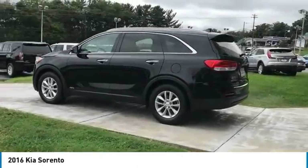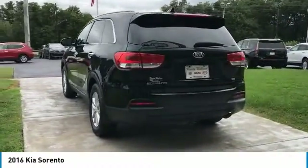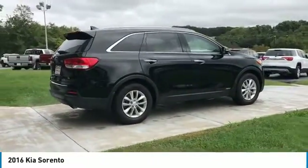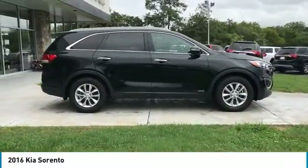Here are some of this vehicle's great options: traction control, anti-lock braking system, all-wheel drive, air conditioning, Bluetooth wireless data link for hands-free phone, power steering, cruise control, aluminum wheels, AM FM stereo radio, rear defrost.